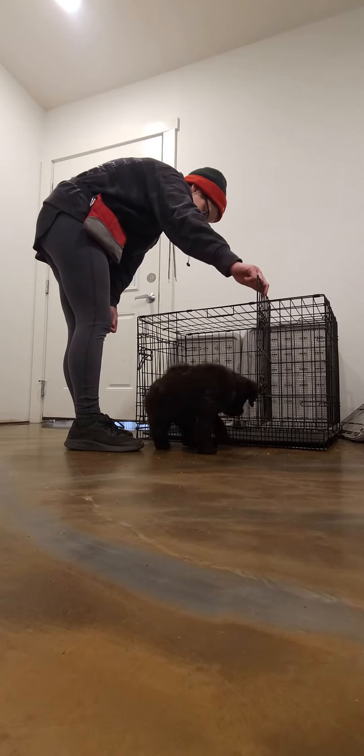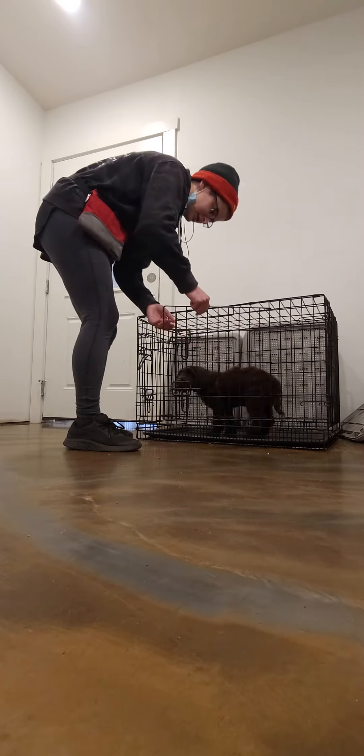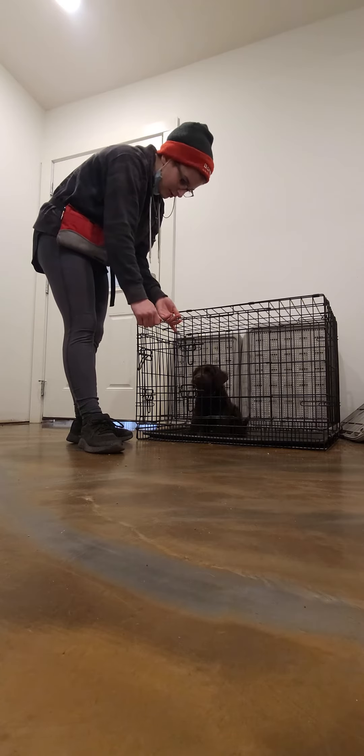Maya! Kennel! Yes! And give a gentle nudge as well. Good girl!